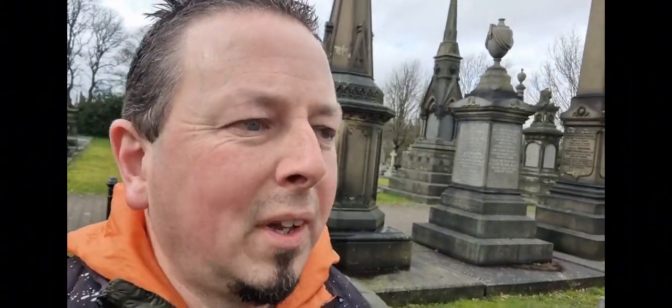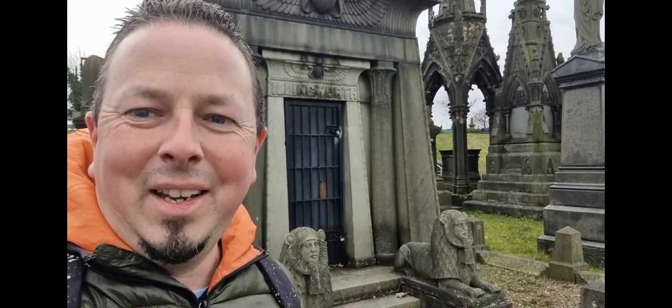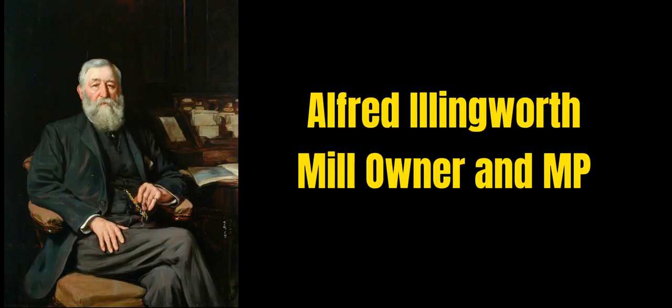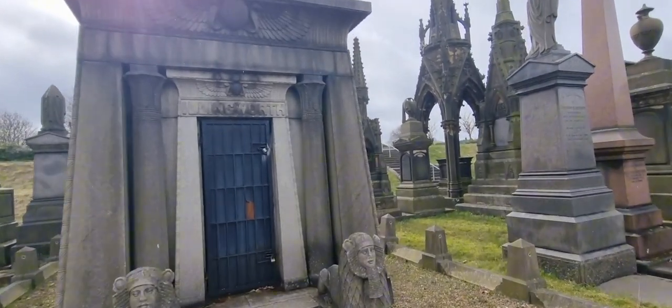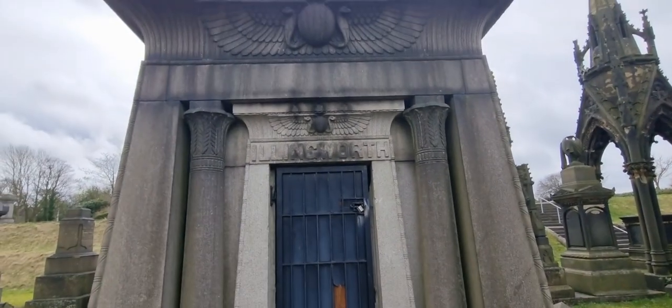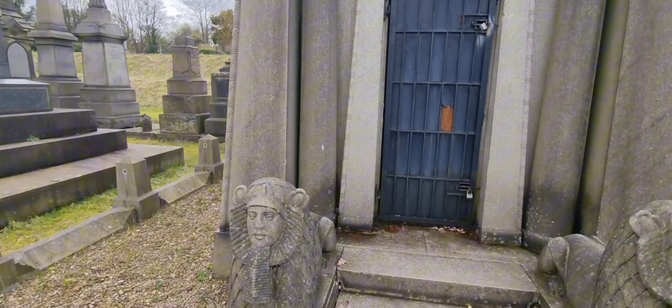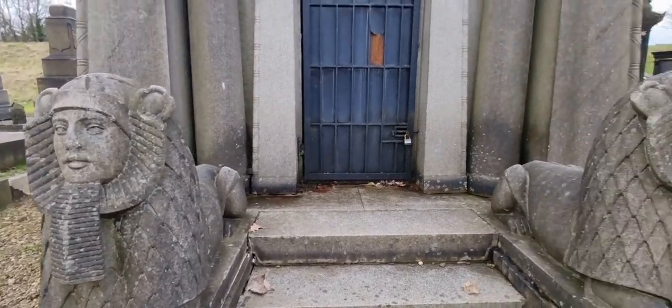We're just going to reach the Illingworth family vault, and this one is quite special. If you look up pictures of Undercliffe Cemetery, this is the one you'll see. It's an extraordinary tomb which even has its own sphinxes. The Illingworths were mill owners.